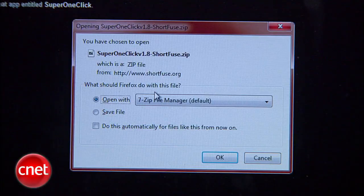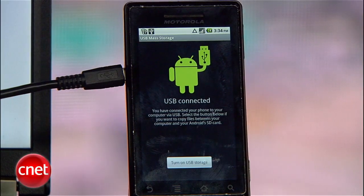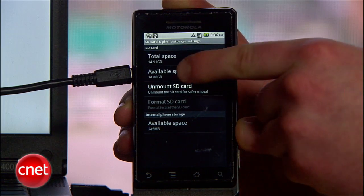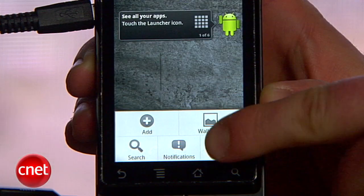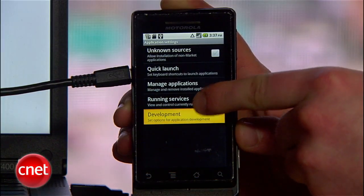First, download Super One Click and save it to your desktop, but do not run it yet. Next, connect your phone to your computer, but do not mount the SD card — do not turn on USB storage. Double-check by going to Settings, SD card and phone storage, and unmount the SD card. What you do want, though, is to enable USB debugging. If you don't have a notification that will take you to it, go to Settings, Application Settings, Development, and enable USB debugging.